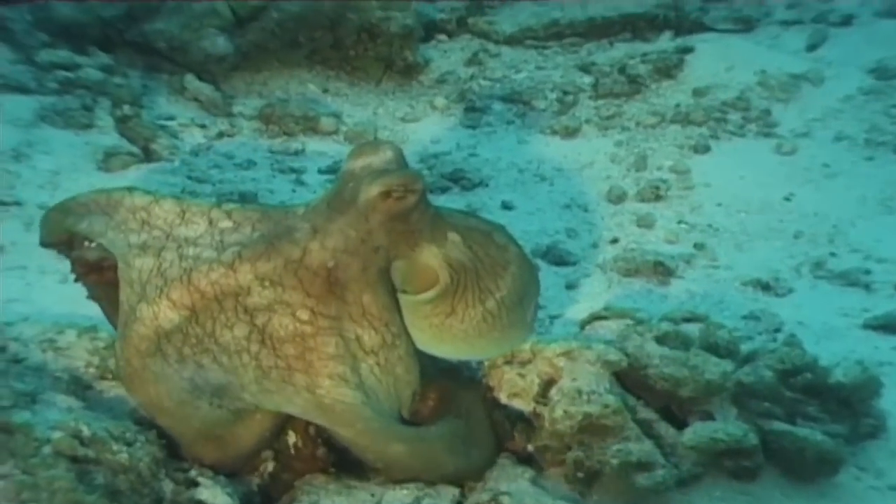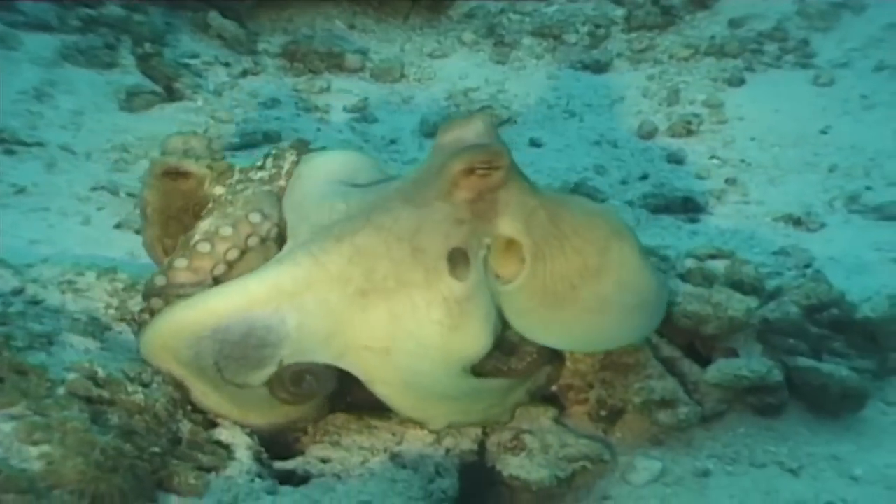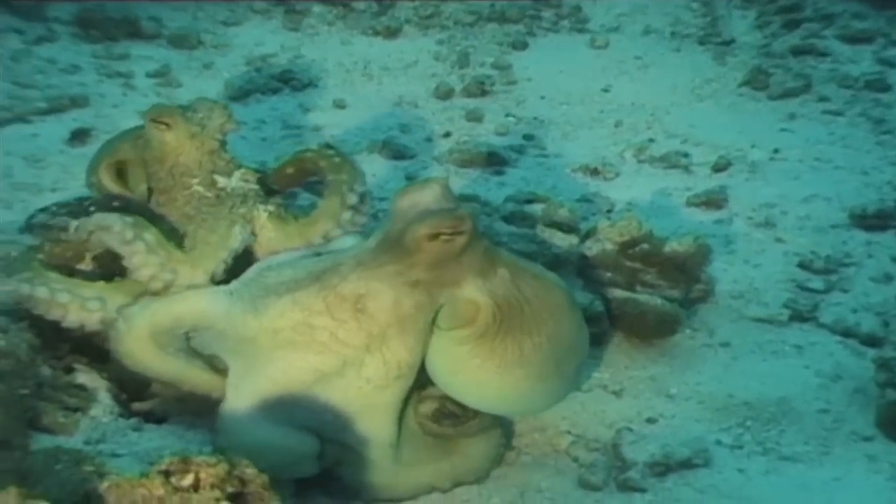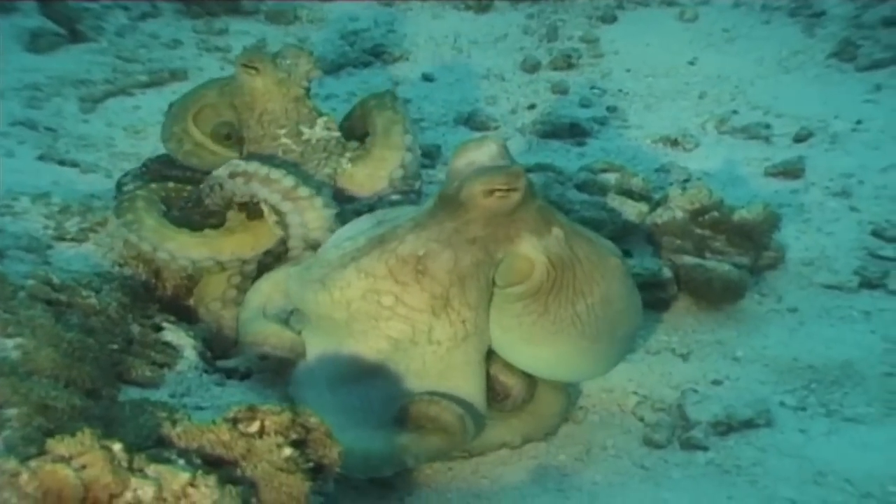Usually the female dies because of weakness shortly after the appearance of the eggs. With each laying, the female has to watch over about 150,000 eggs.